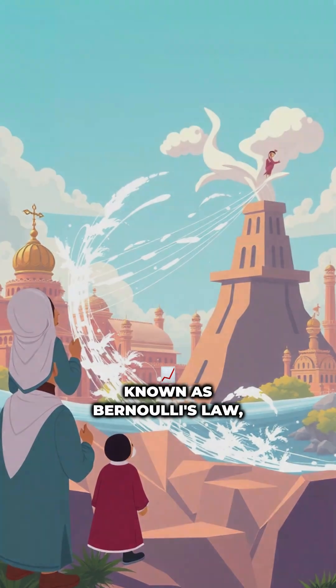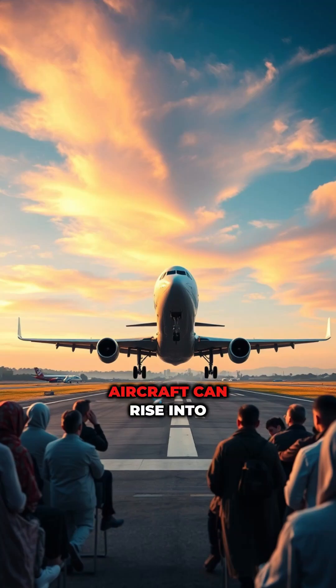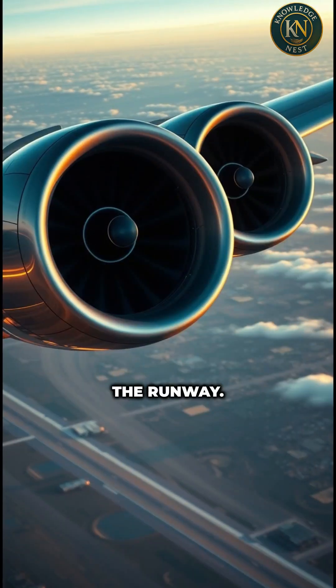This principle, known as Bernoulli's law, explains why even huge aircraft can rise into the air once they gain enough speed on the runway.